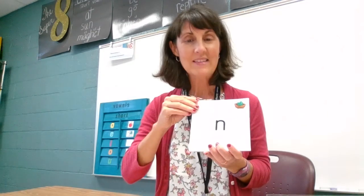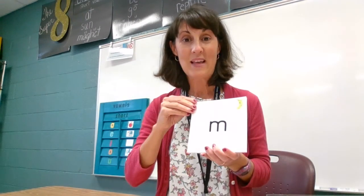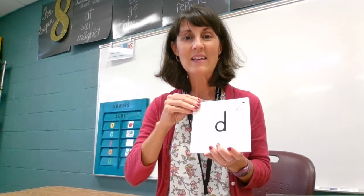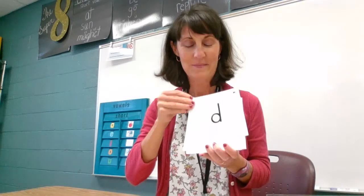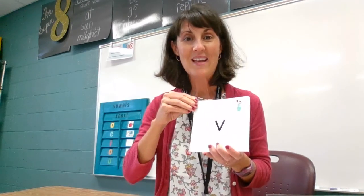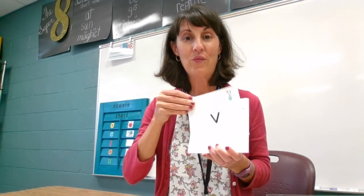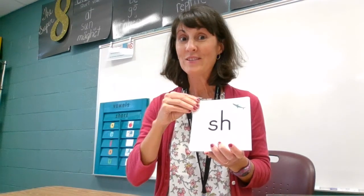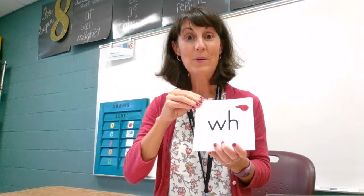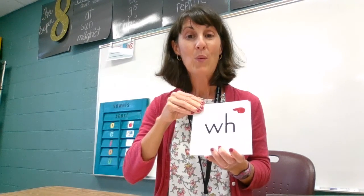T says, tuh. N says, nn. M says, mm. D says, duh. H says, h. V says, vv. SH says, sh. WH says, wuh.